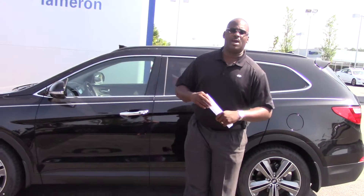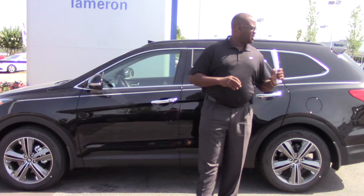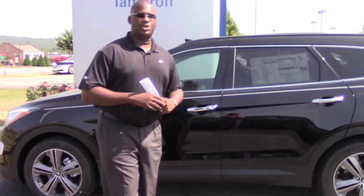Hey Donovan, this is Corey here with Tamron Hyundai. I want to thank you for your internet inquiry on the 2014 Hyundai Santa Fe. You didn't specify a specific color or trim package, so I have this beautiful black one I wanted to show you a little bit about.